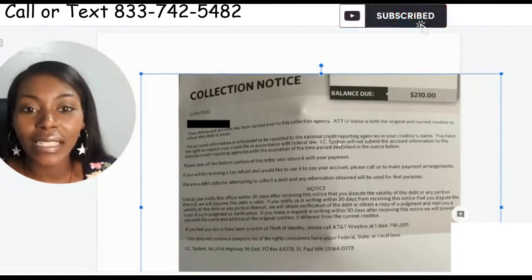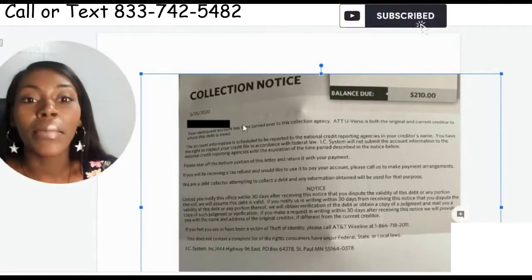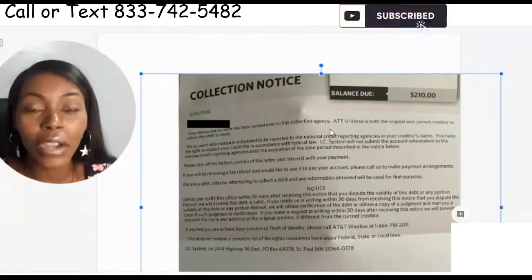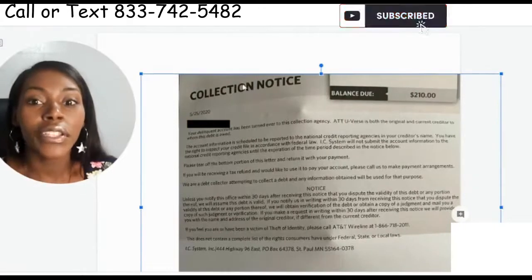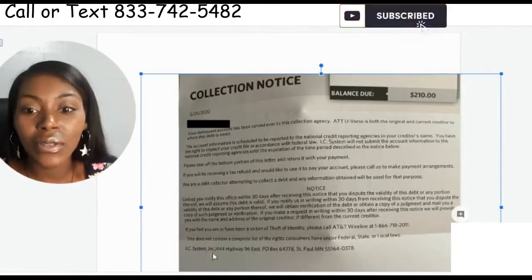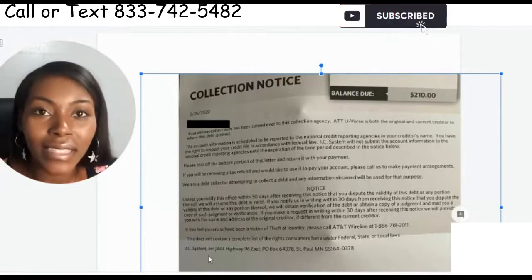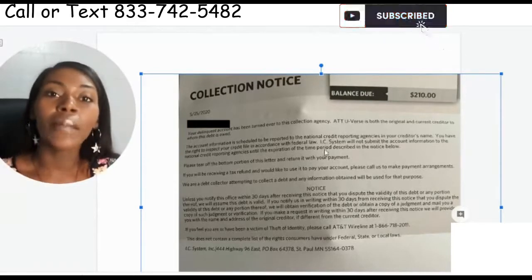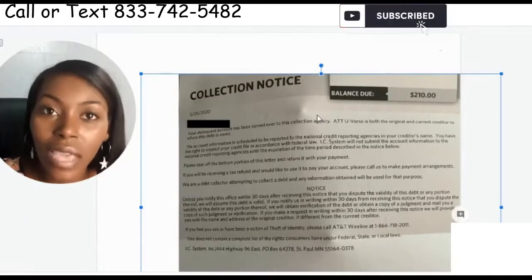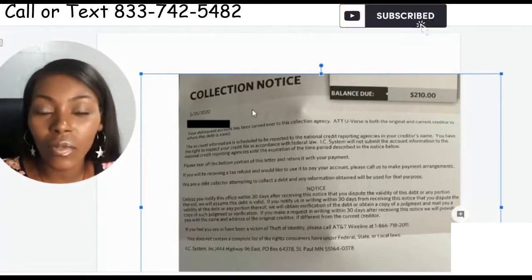This letter here is from IC Systems — I cut off the top because I didn't want you to see a client's personal information. Let's dig through it so you can understand it and compare it to your own letter. Right here is the collection notice, saying the client owes $210. IC Systems — it's easy for us to get stuff deleted for IC Systems and AT&T. You don't have to pay us to delete this account if you already took care of it yourself.